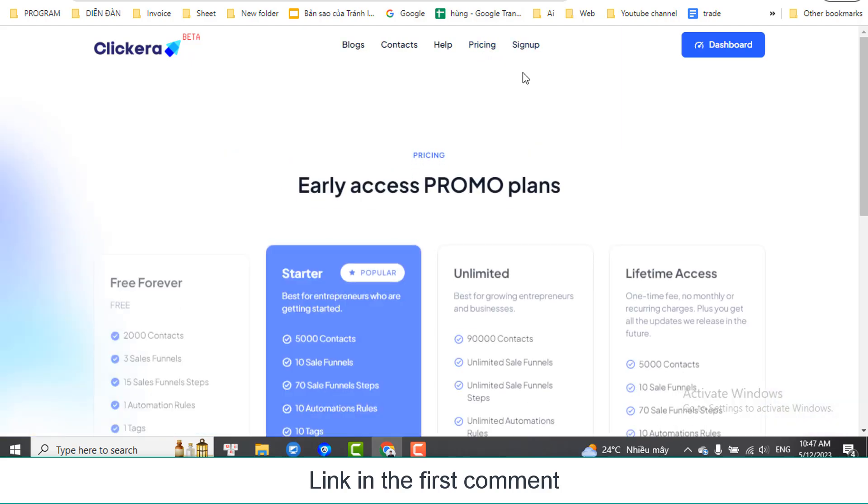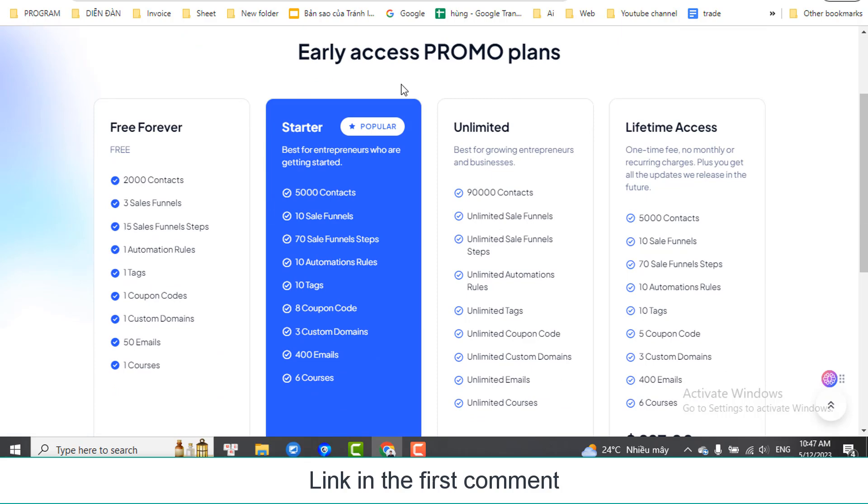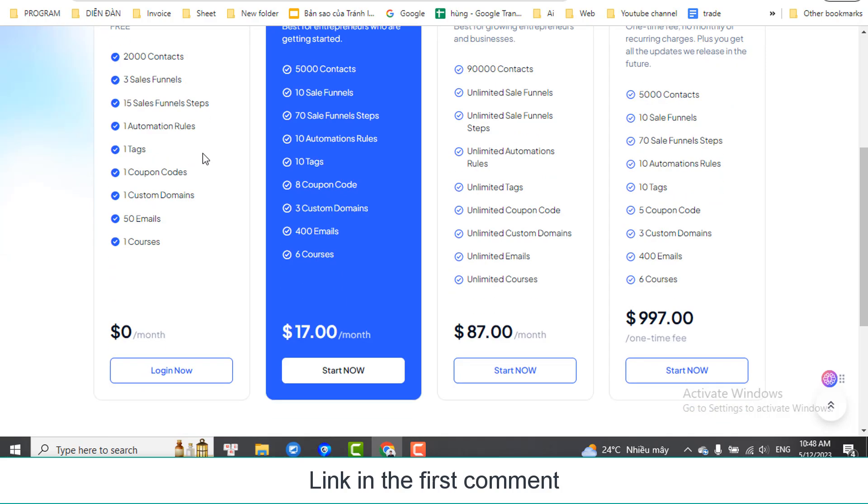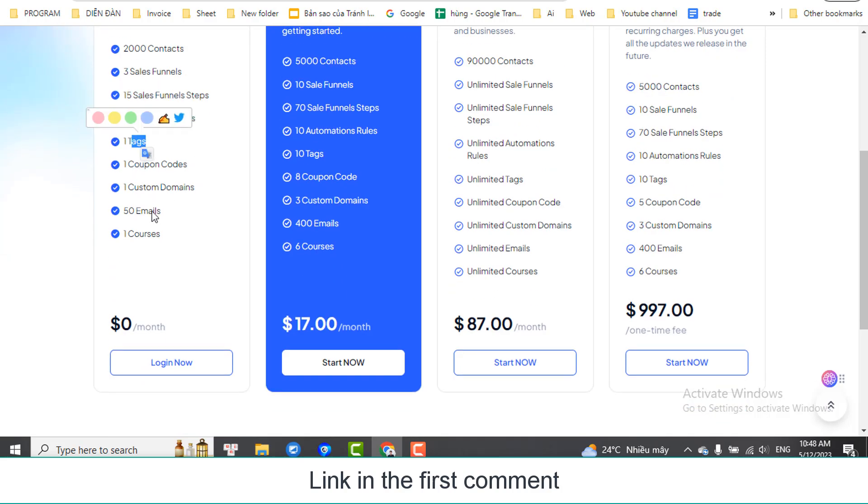Get free Clickera with: 2,000 contacts, 3 sales funnels, 15 sales funnel steps, 1 automation rule, 1 tag, 1 coupon code, 1 custom domain, 50 emails, and 1 course. You can choose higher packages. Sign up for Clickera for free — link in the first comment.